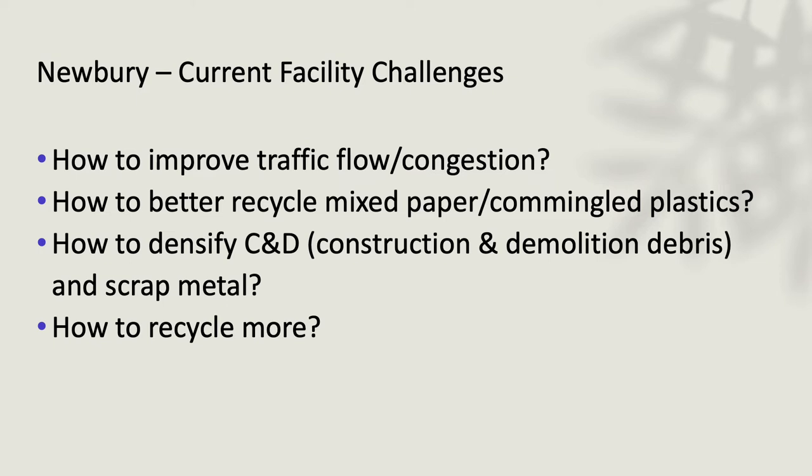The four focuses were traffic flow and congestion, better recycling of mixed paper and commingled materials. These are smaller towns running a dual stream program, although they separate out their cardboard to bale it. The other focuses were how to densify construction debris and how to recycle more.